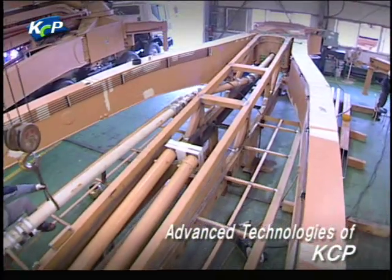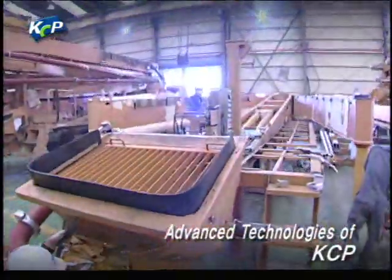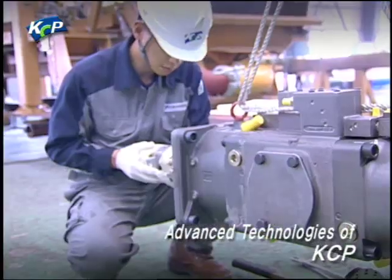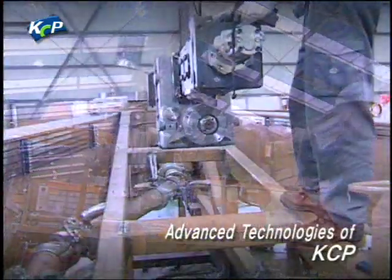After the upper frame is accurately and perfectly completed according to design, hopper and pumping systems are assembled. The pumping system is the heart of the concrete pump and KCP simplified it to achieve a zero defect rate.